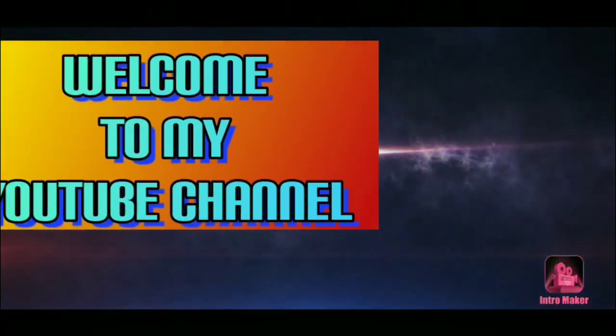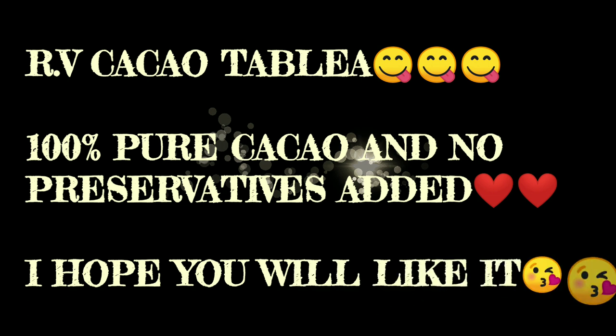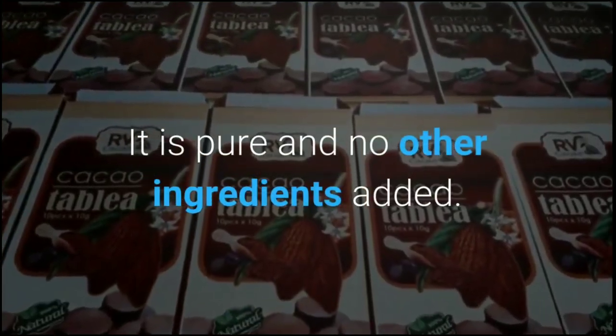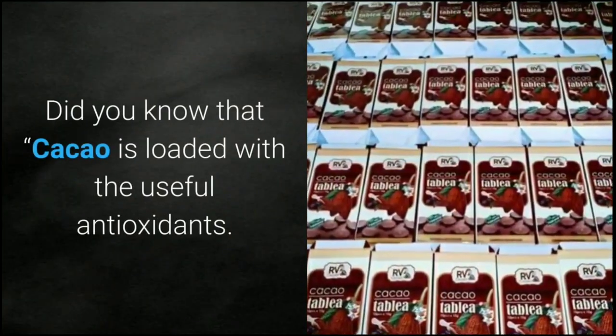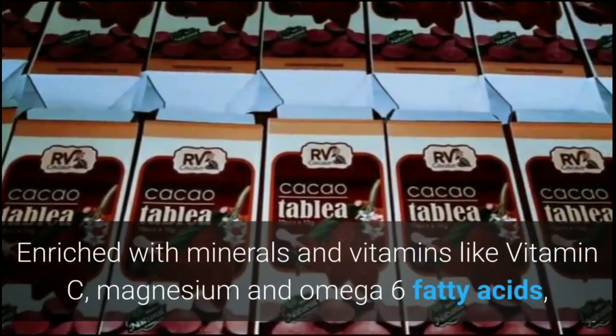RV Cacao Tablea is our first produced product. It is pure with no other ingredients added, made into a fine-milled cacao that can be mixed in fancy sticky rice, in making champorado, and for hot chocolate. Did you know that cacao is loaded with useful antioxidants?